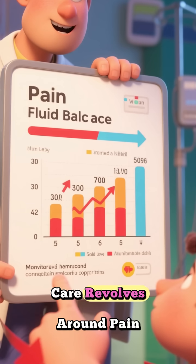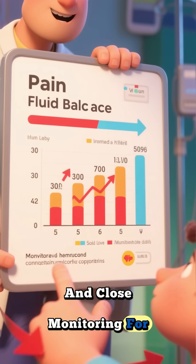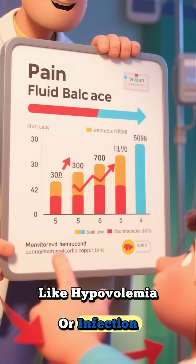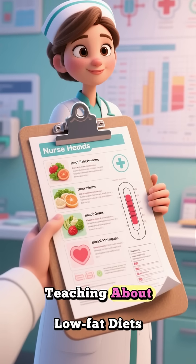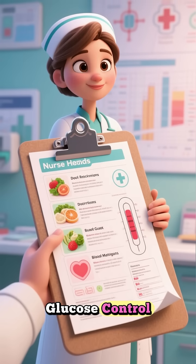From a nursing perspective, care revolves around pain control, fluid balance, and close monitoring for complications like hypovolemia or infection. Nurses also play a vital role in patient education, teaching about low-fat diets, abstaining from alcohol, and maintaining blood glucose control.